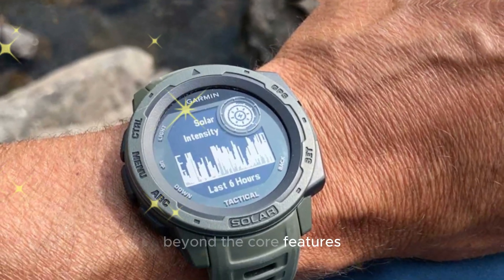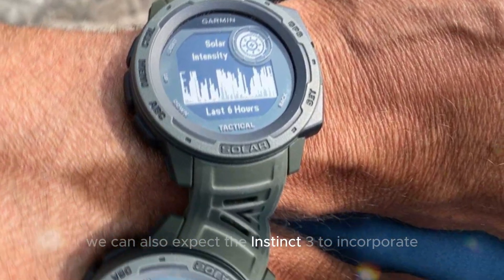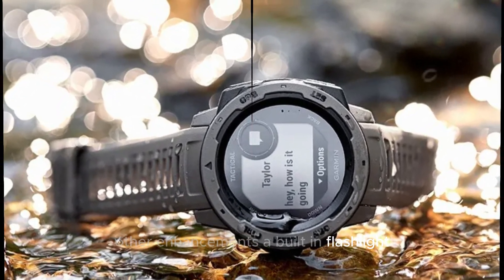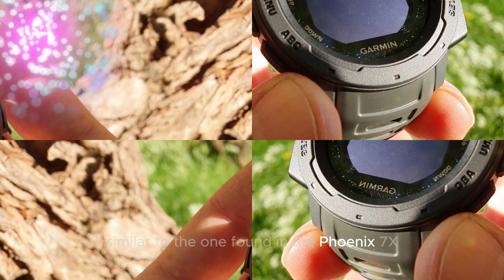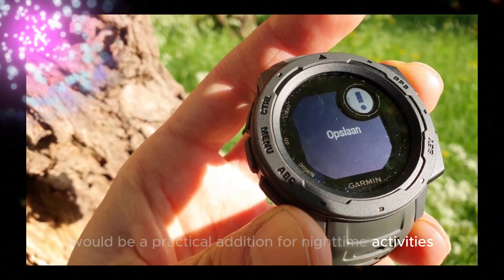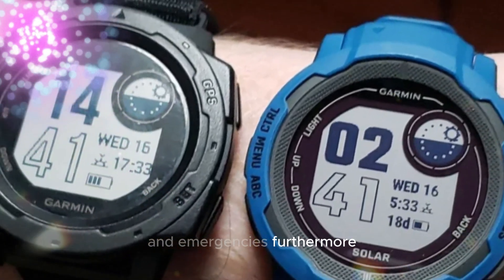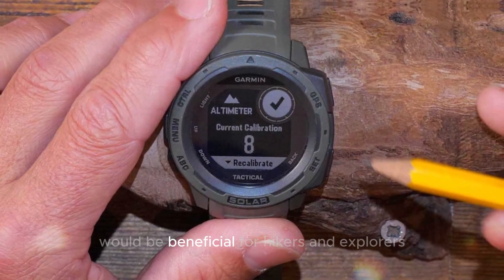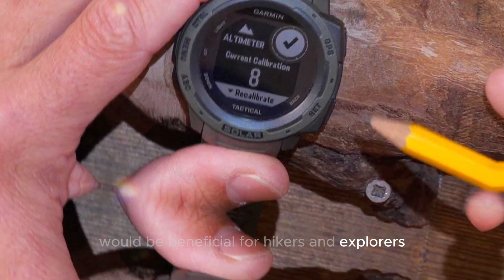Additional features and accessories: beyond the core features, we can also expect the Instinct 3 to incorporate other enhancements. A built-in flashlight, similar to the one found in the Fenix 7X and Enduro 2, would be a practical addition for nighttime activities and emergencies. Furthermore, expanded mapping capabilities, including preloaded topographical and trail maps, would be beneficial for hikers and explorers.